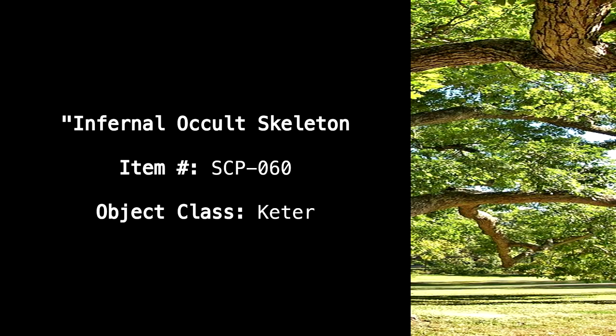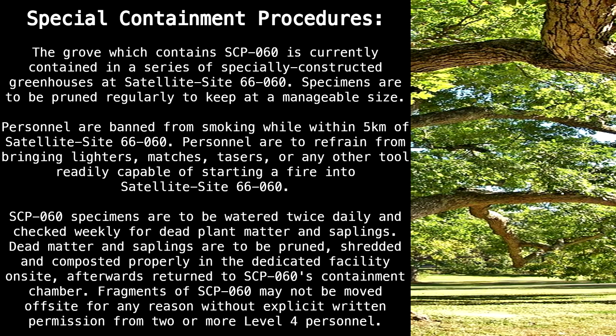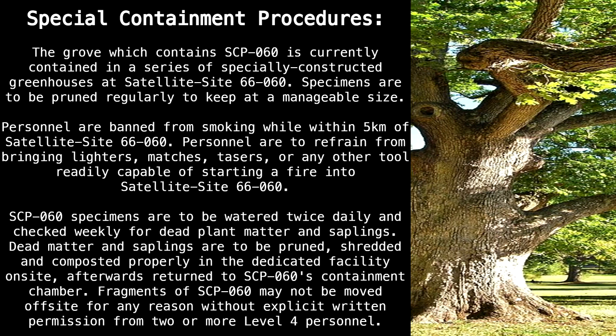Infernal Occult Skeleton. Item Number: SCP-60. Object Class: Keter. Special Containment Procedures: The grove which contains SCP-60 is currently contained in a series of specially constructed greenhouses at Satellite Site 66-60.